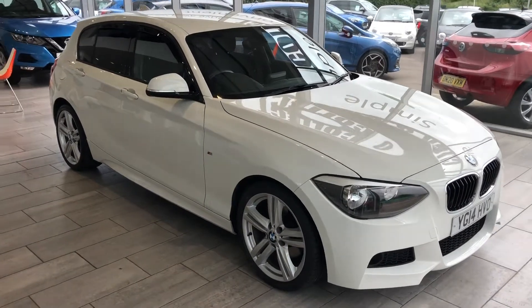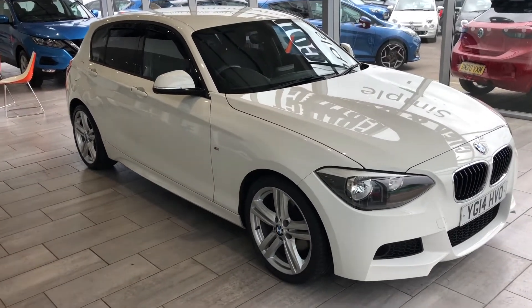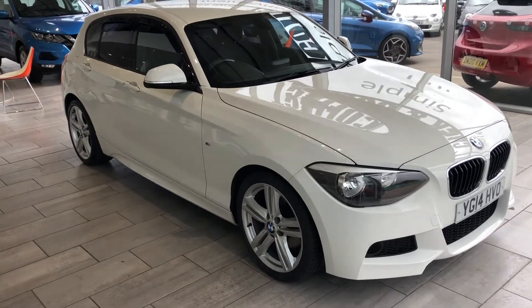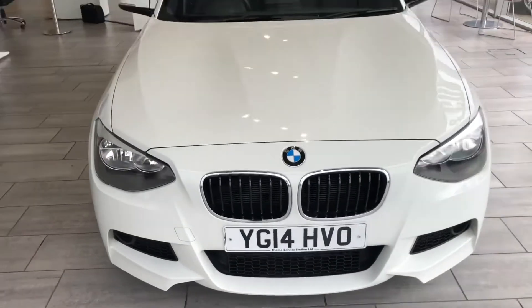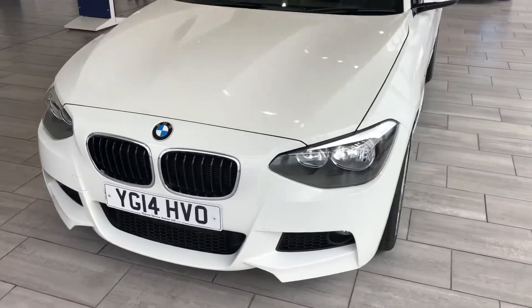Hello and welcome to Thame Cars. We have taken a lovely BMW 1 Series in part exchange. This 2014 BMW was sold by us previously, and it's in superb condition and been very well cared for.